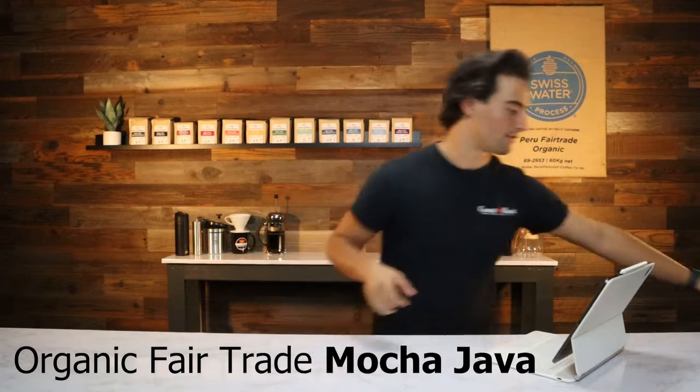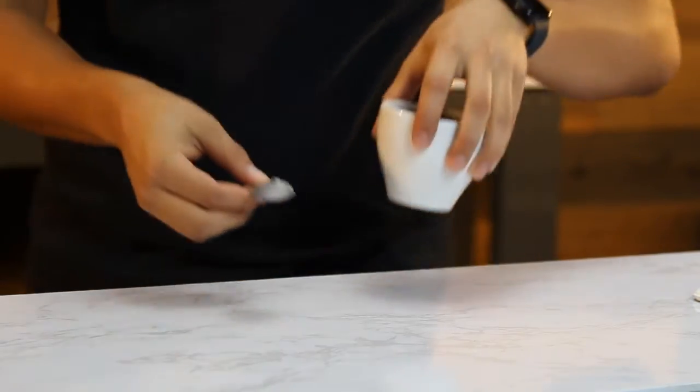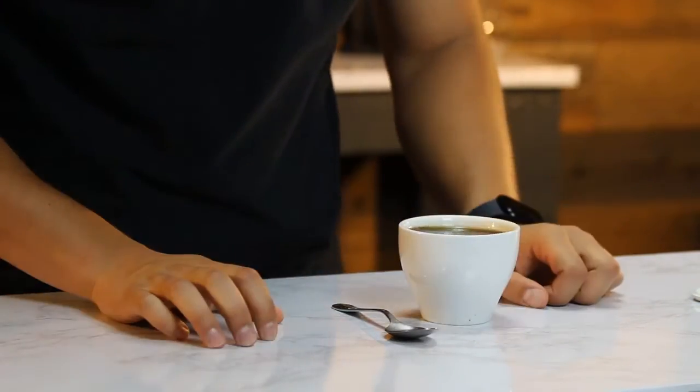Last but not least, we have our mocha java blend. This is my personal favorite that we offer here at Coast Roast.